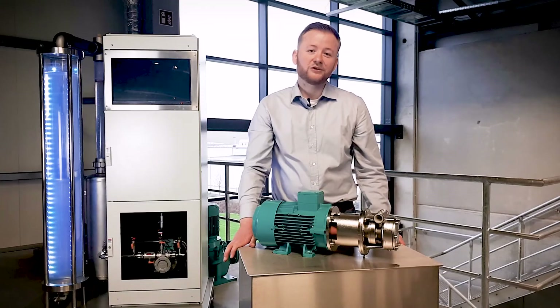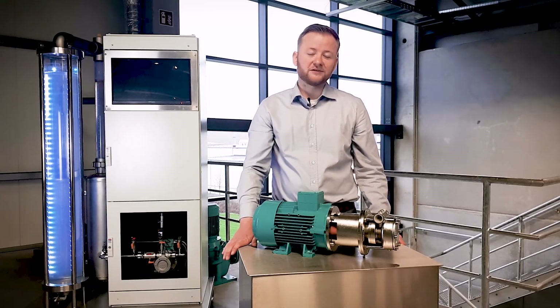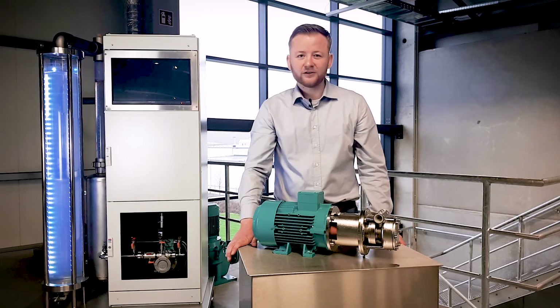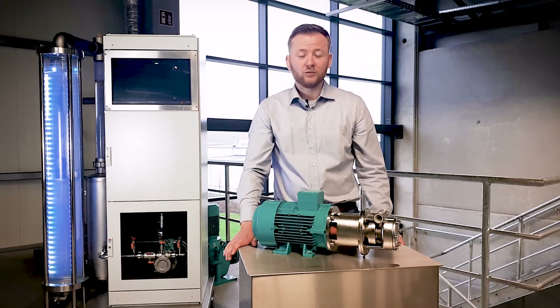There might be an opportunity to take your process to the next level by using an EDWAR multi-phase pump. For more information, please visit the website of EDWAR or the homepage of StarPump Alliance. Thank you.